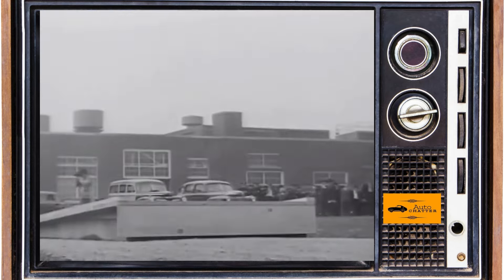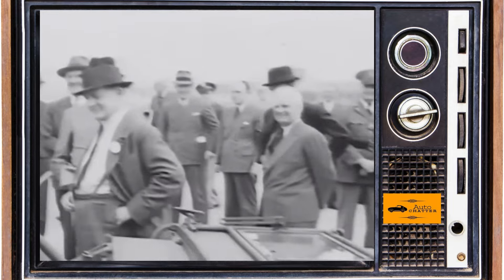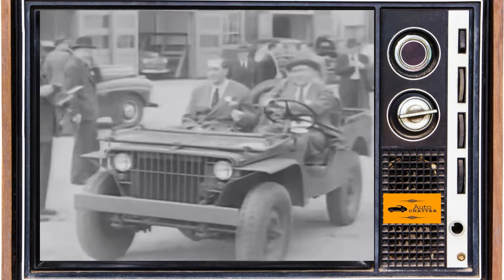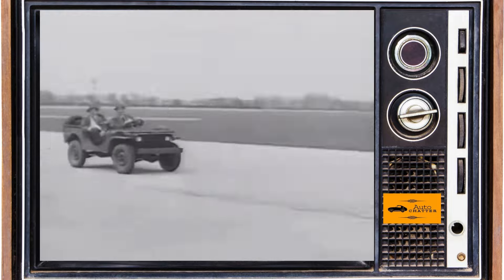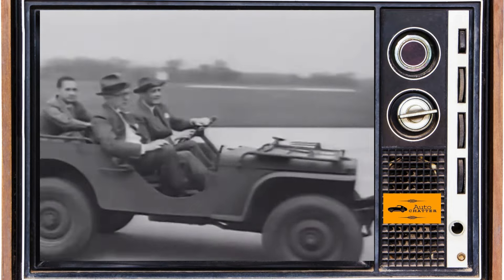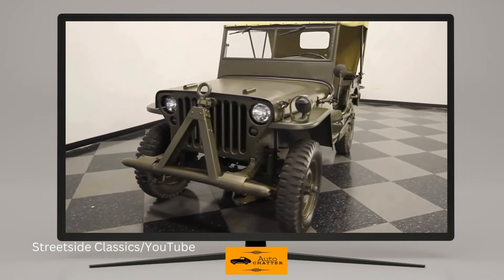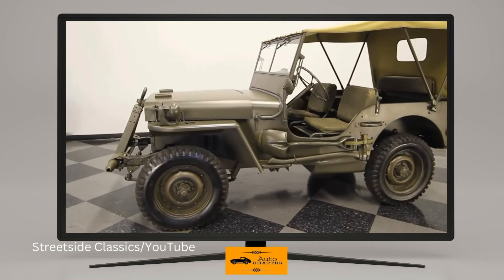It was called a Bantam BRC, or Bantam Reconnaissance Car, and later in 1940 the first one was presented to the military. Unfortunately for Bantam, they were not a large enough player to meet production requirements. Willys Overland and Ford were granted access to the vehicle in a new contract, and what ultimately came from it would be the Willys MBs, MAs, and Ford GPW. There were some contributions by both Willys and Ford engineers in the final designs — for example, the government liked Ford's front-end design, and the Willys Go-Devil 60-horsepower engine tested best of the three.